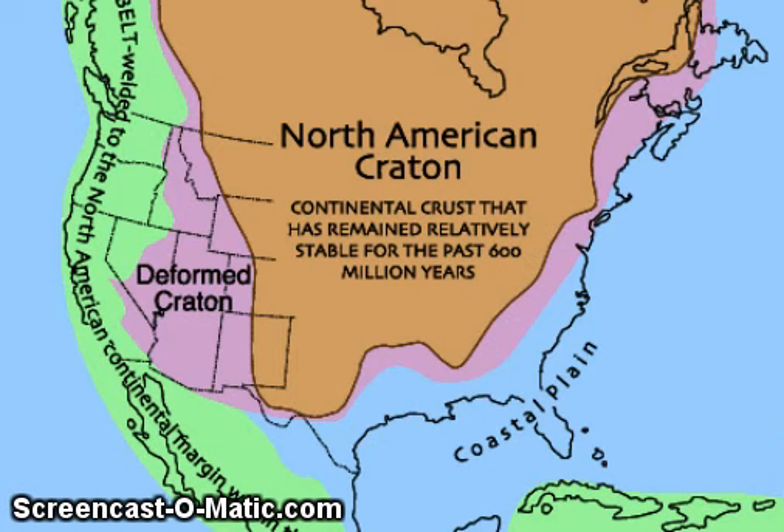Here it is explained a little better — the North American Craton, I'm not sure. It's a continental crust that has remained relatively stable for the past 600 million years.